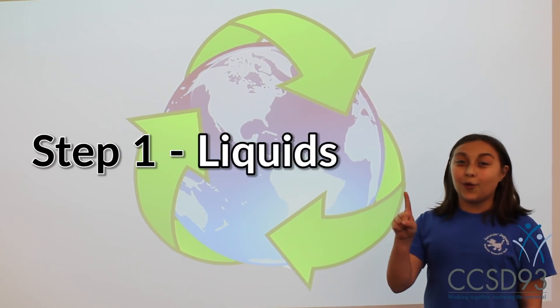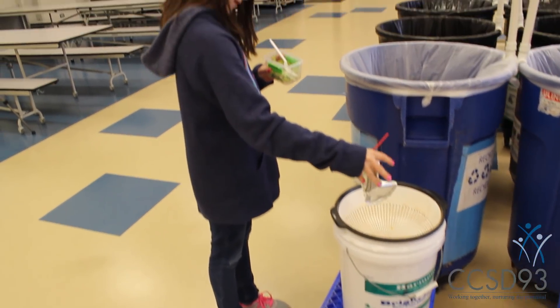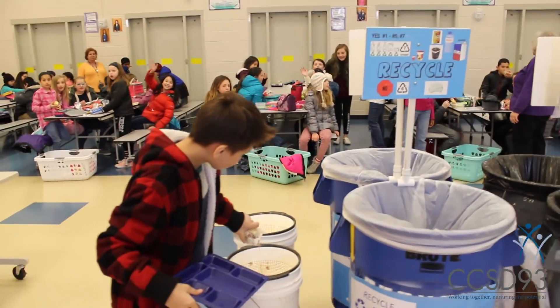Step number one. In the lunchroom, you should empty all leftover liquids into the liquid bucket. This includes your milk and juice.